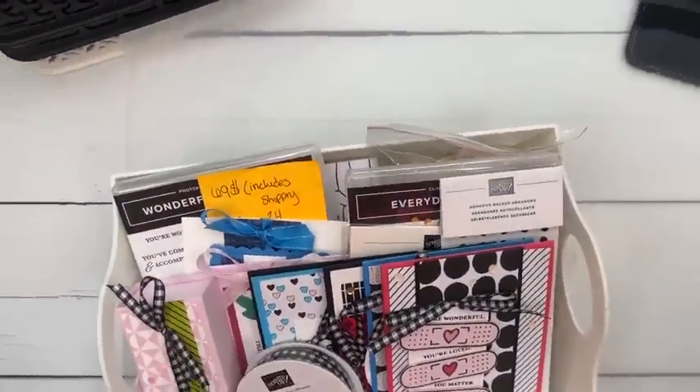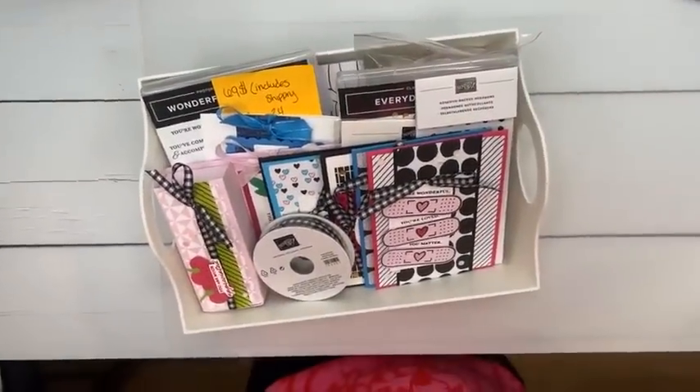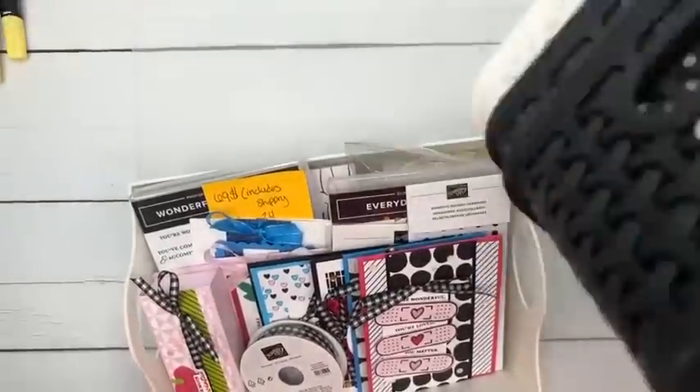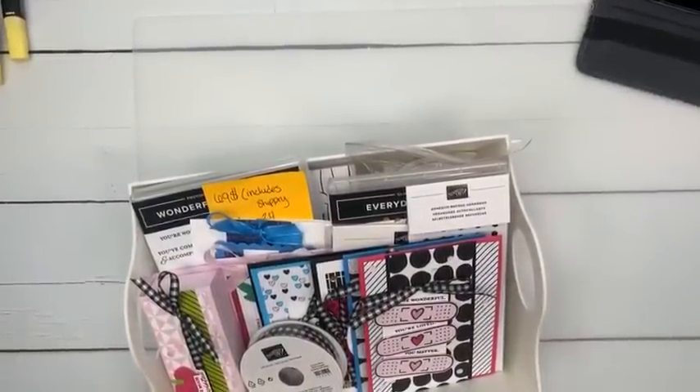There are some things I want to show you. Specifically I want to talk about paper and ribbon shares — I just posted them this morning. I actually sent an email out with the link either yesterday or the day before, and then I forgot to hit publish on my blog. So if you're looking for it, it's up now.